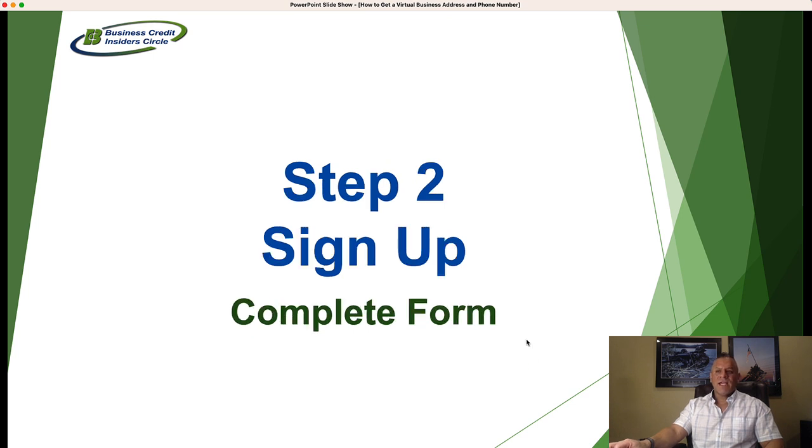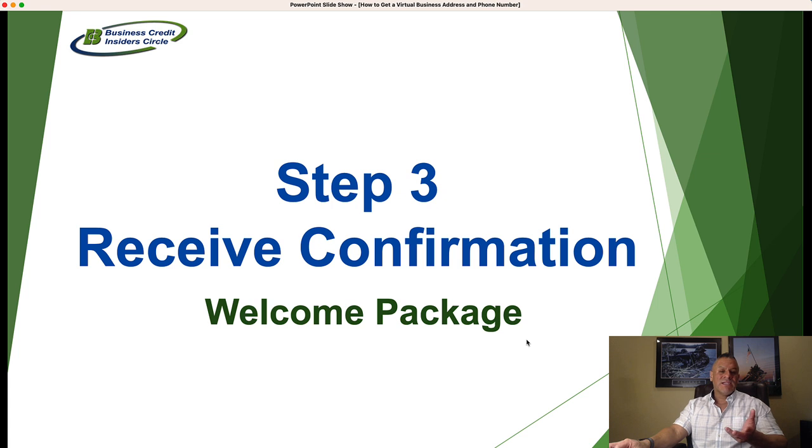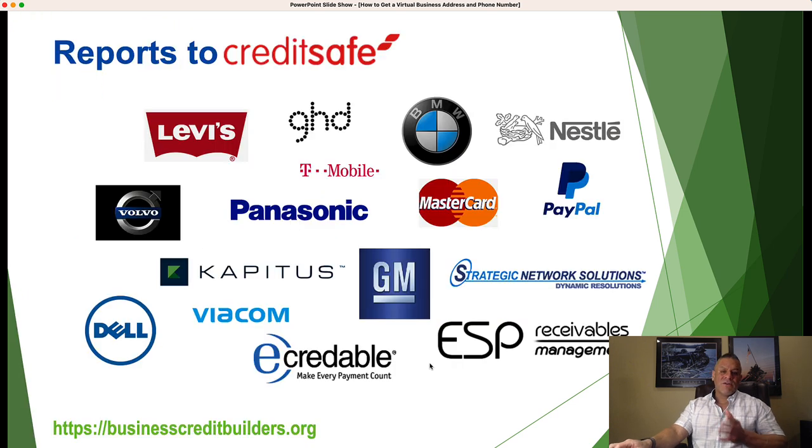Once you choose the location and complete the form, you'll receive a confirmation and welcome package to get started. They'll want to know your company name and what hours you want set for taking incoming calls or transferring to voicemail — those are all the basic things you set up to have your business up and running. As far as credit reporting goes, they report to CreditSafe, which is an international business credit reporting agency that now also has a presence in the United States. These are just some of the companies that use the CreditSafe credit reporting agency.